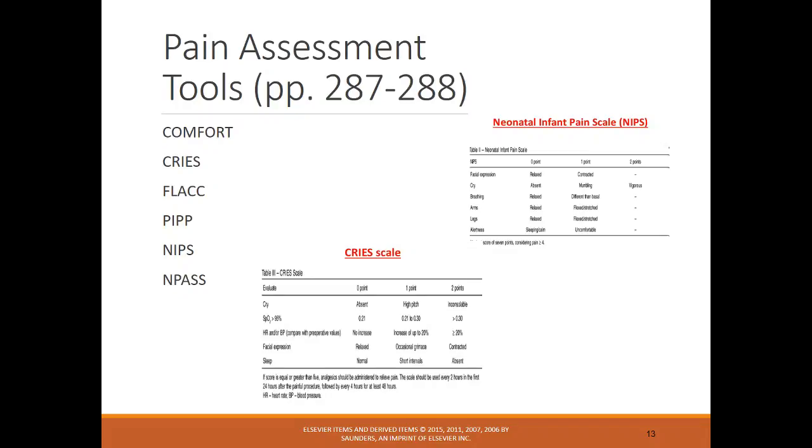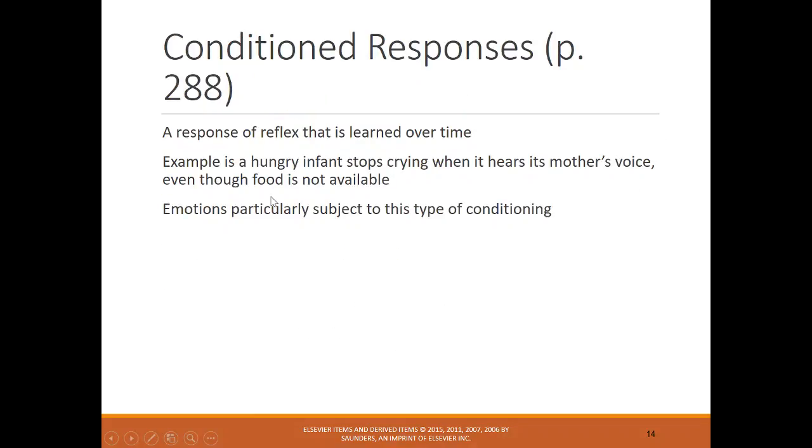There are many different pain assessment tools — it depends on the facility. Commonly used tools include the NIPS pain scale, CRIES, and FLACC. Conditioned responses are reflexes learned over time. For example, a hungry infant may stop crying when they hear their mother's voice because it's associated with feeding — even if food isn't immediately available. It's important to use those cues and bonding to help relieve pain and support transition to the outside environment.